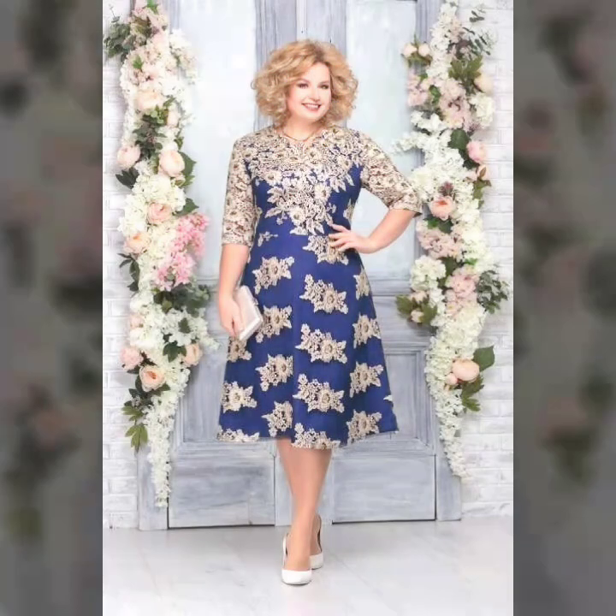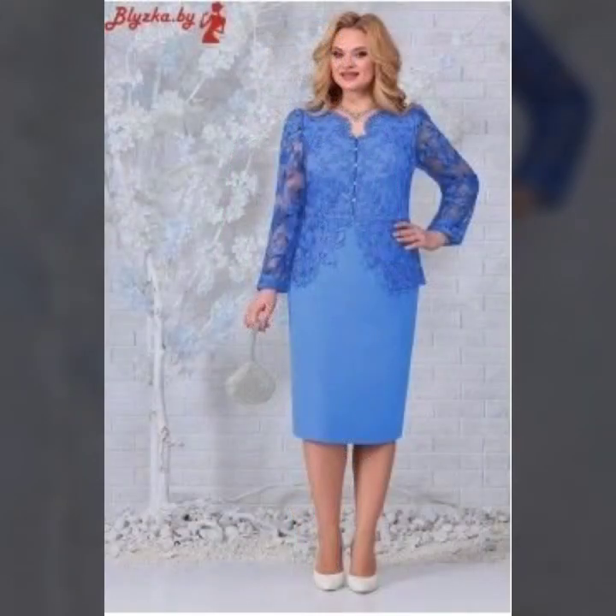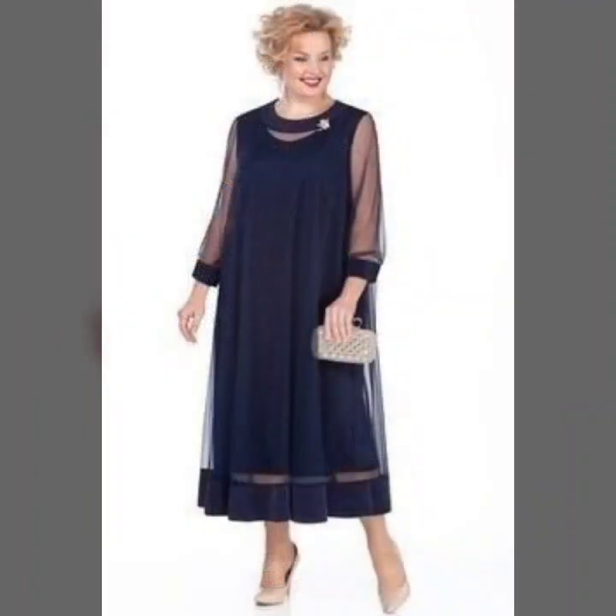I hope you guys enjoy this amazing video and this amazing style and lovely ideas. If you want to see more videos, designs, and latest styles, then you have to visit my channel. You can see different types of women's dress videos, ladies dress designs, mother of the bride dress styles, so many different dresses, so many latest styles, and so many useful, pretty, and gorgeous ideas and lovely patterns.